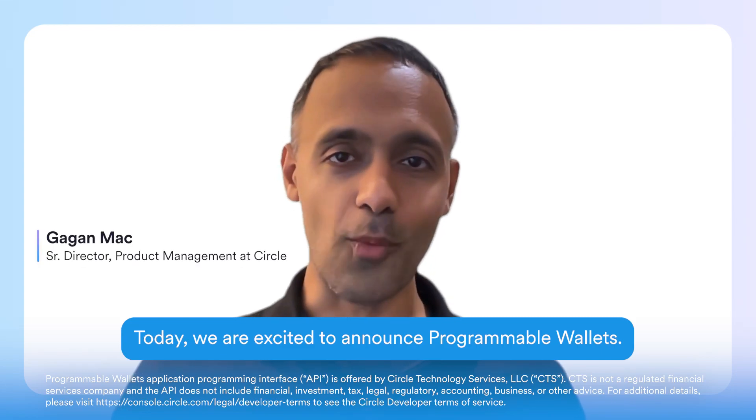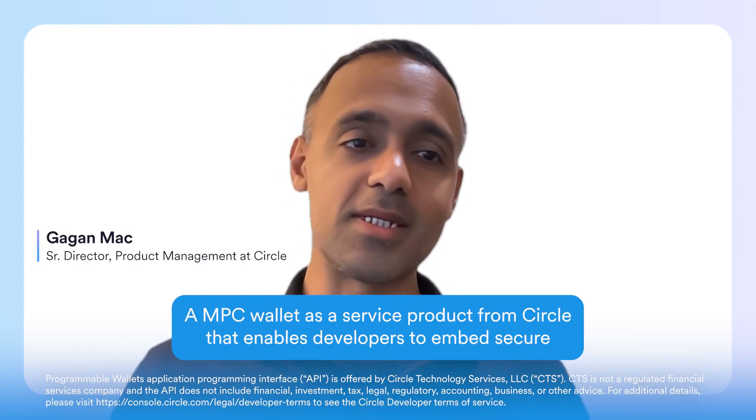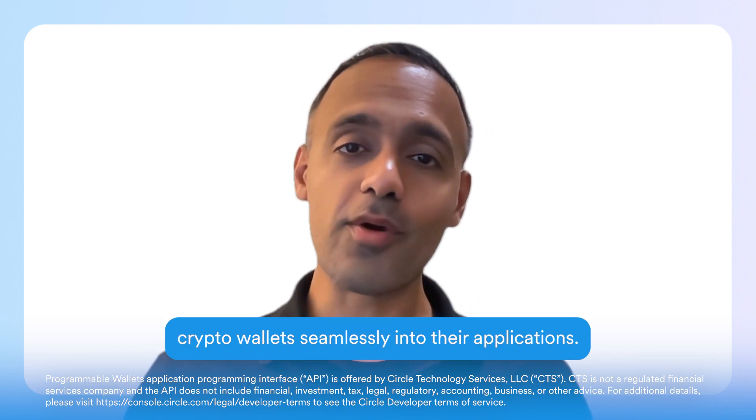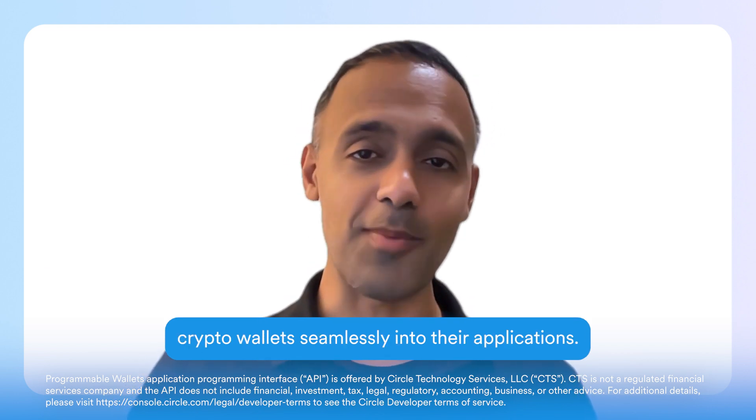Today, we are excited to announce Programmable Wallets, a MPC Wallet-as-a-Service product from Circle that enables developers to embed secure crypto wallets seamlessly into their applications.